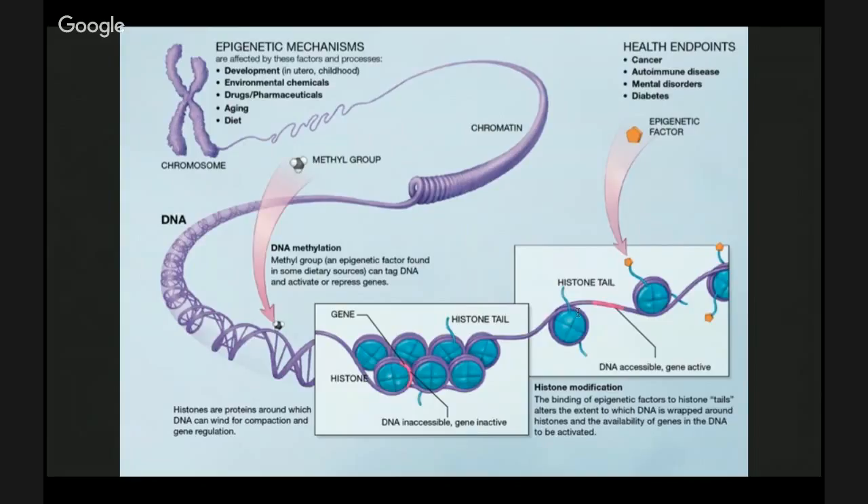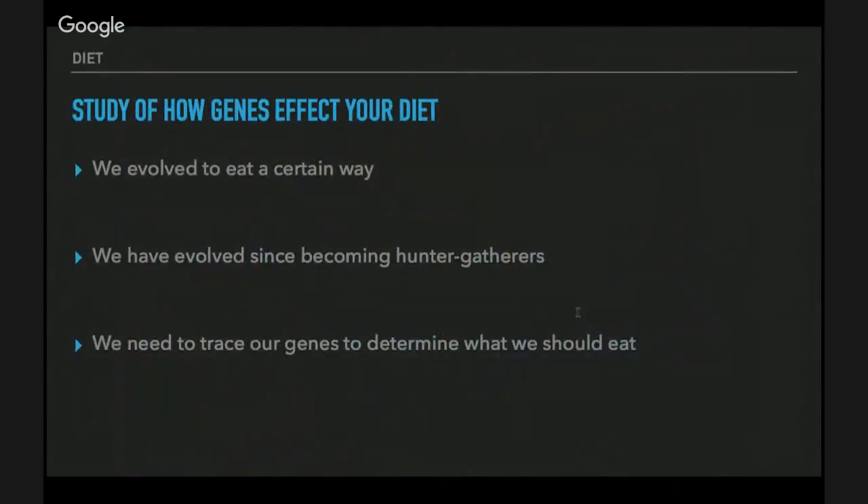Epigenetic triggers include your development in childhood, environment, chemicals, what you wear, how you live, your diet, aging, and any kind of drugs. Mutations are different kinds of genetic transformations — those are not good. Epigenetics is the study of how genes are affected by your diet. We evolved to eat a certain way, and if you look at how your DNA has been composed, it tells the story of how you evolved.